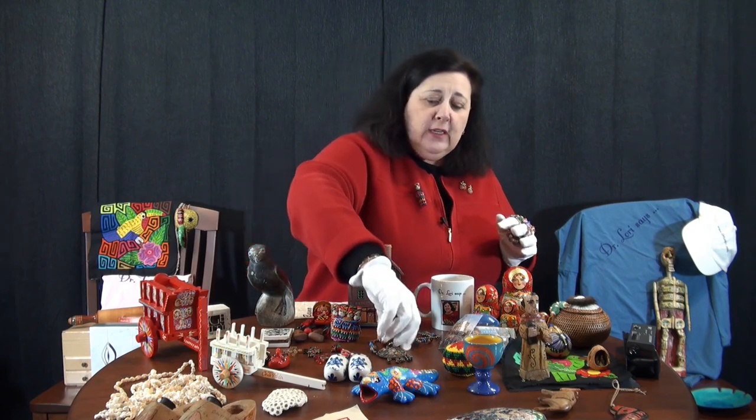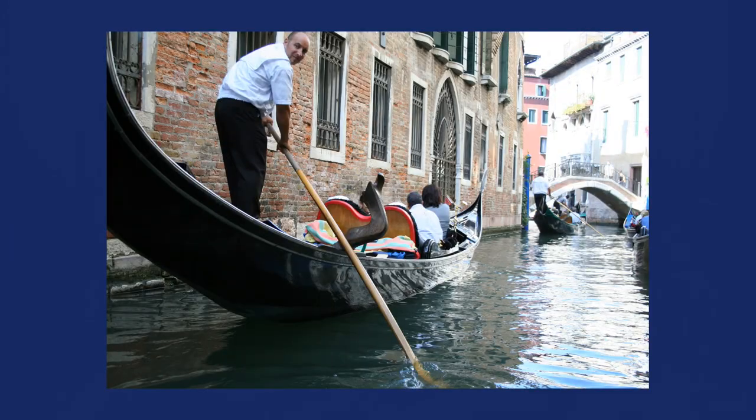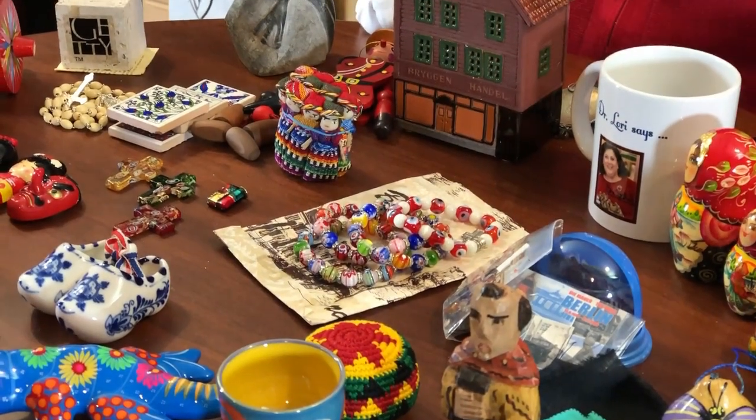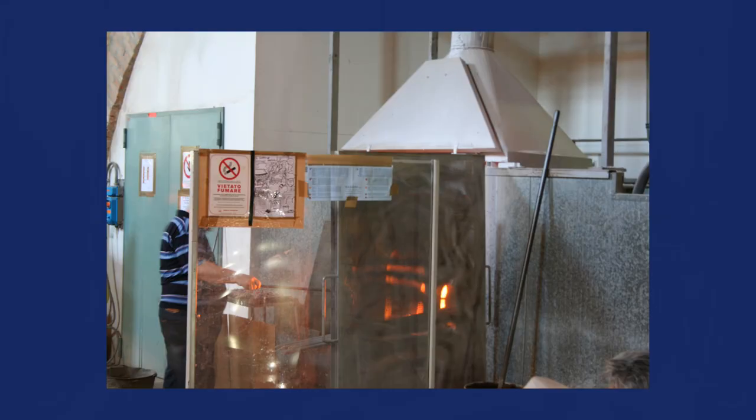A couple of other places are really well known for particular things. I always say that when you are souvenir shopping, make sure that you buy things that represent the place. For example, a place like Italy - Murano, Burano, and Venice. Venice is known for the glass making center and those wonderful furnaces that have been blowing glass with artisans since the 1200s AD.